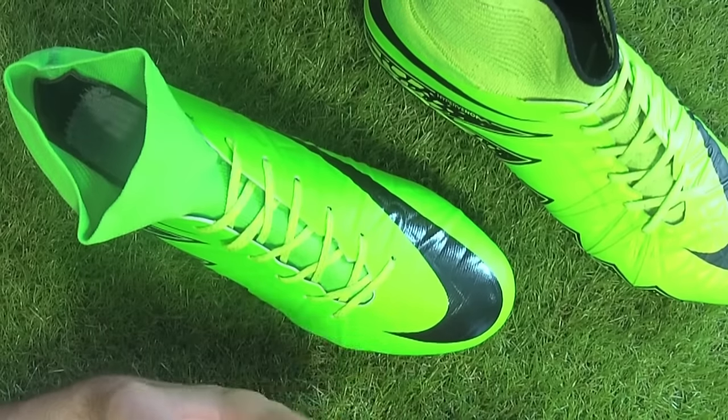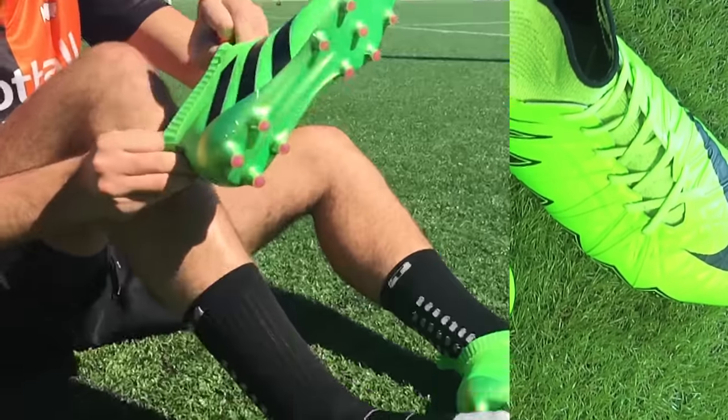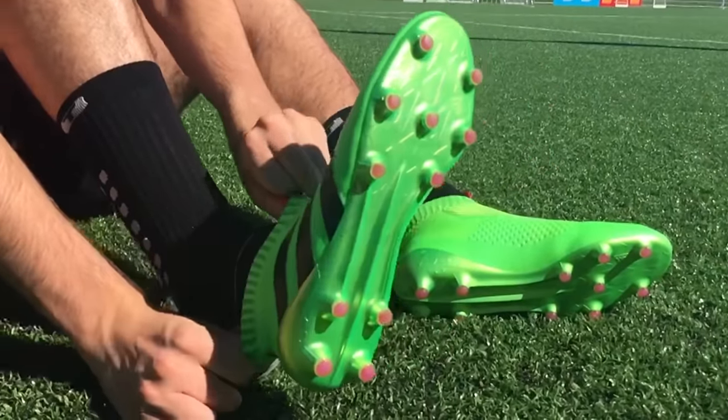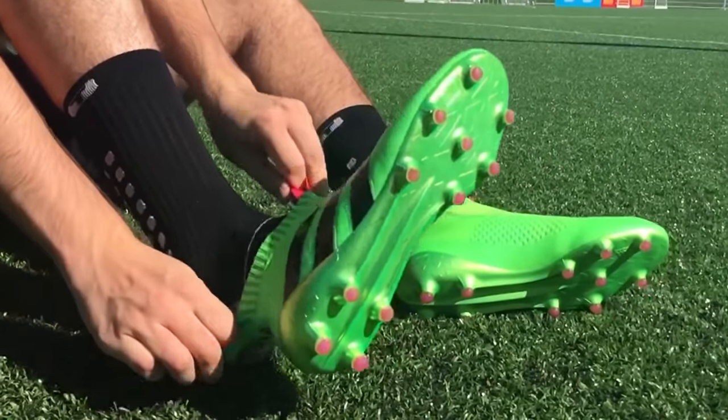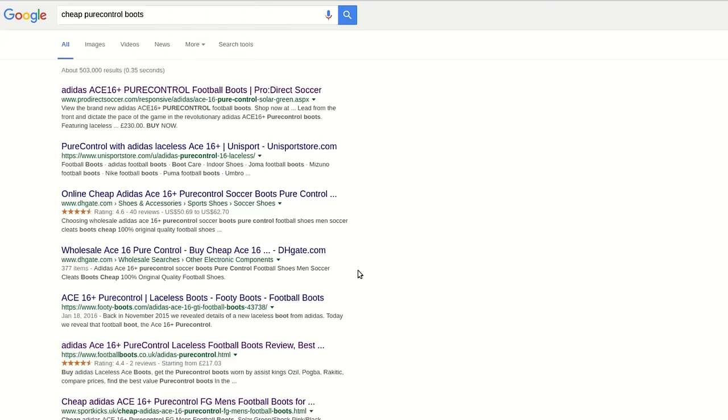Let's jump online straight away and start with the absolute basics. The A16 Plus Pure Control were an absolute smash in 2016, proving one of the biggest sellers, which also meant endless fake websites were stocking cheaply made versions. So what happens if you literally type in 'cheap Pure Control boots'?